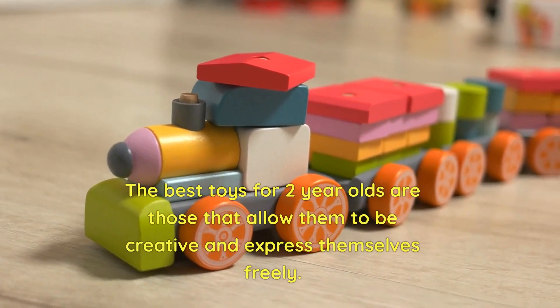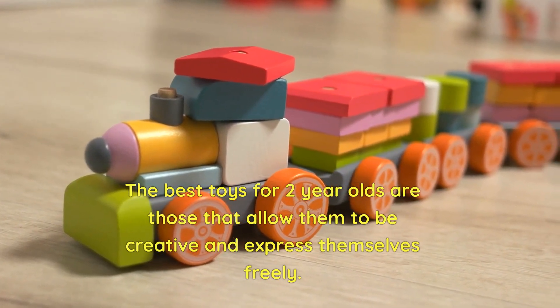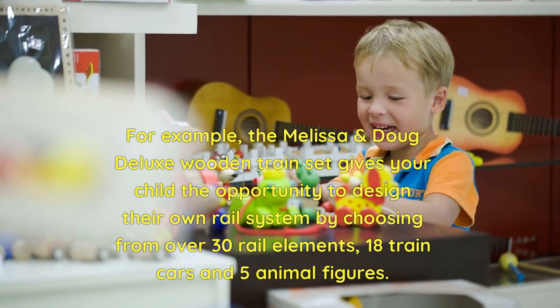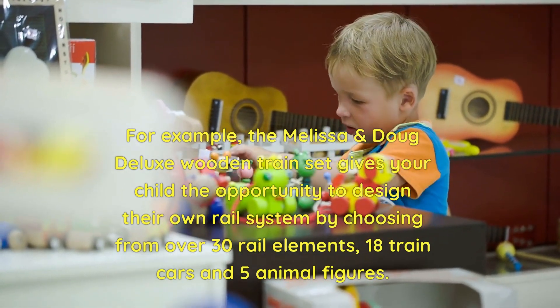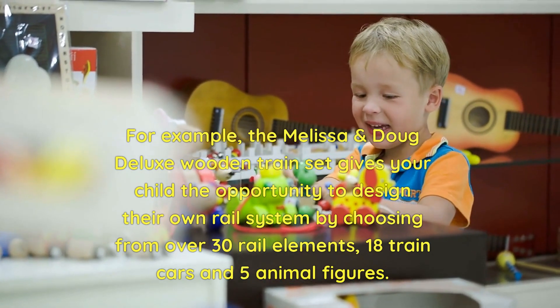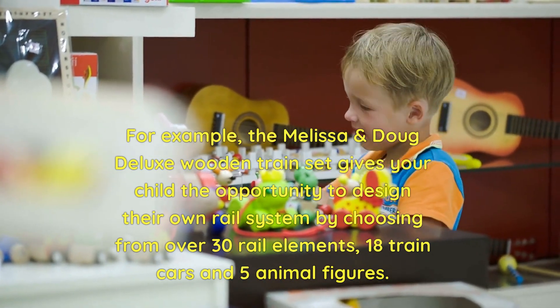The best toys for 2-year-olds are those that allow them to be creative and express themselves freely. For example, the Melissa and Doug Deluxe Wooden Train Set gives your child the opportunity to design their own rail system by choosing from over 30 rail elements, 18 train cars, and 5 animal figures.